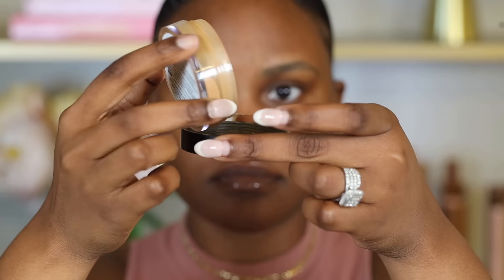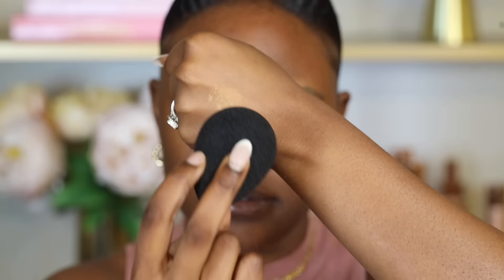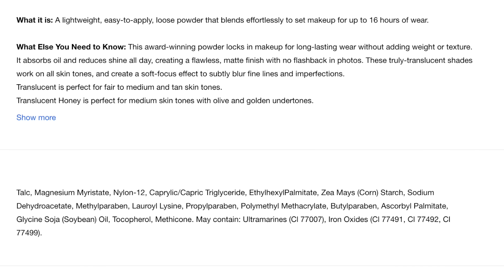Once you've applied the primer and moisturizer, you want to go in with setting powder to set those products in place and to prevent sweat from coming through your pores. You want to avoid using a pressed powder or a powder foundation because these products have coverage, and adding coverage onto your skin will cause it to suffocate, essentially causing your skin to overproduce sweat during the day. Instead, you want to use a translucent setting powder, because translucent powders are sheer, light-coverage powders that contain rice powder or cornstarch, which helps to absorb oils from the skin.